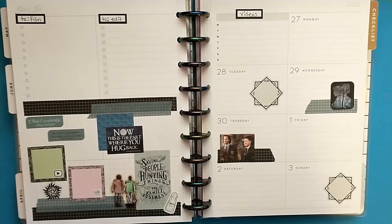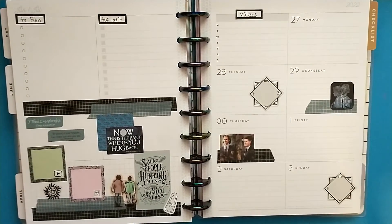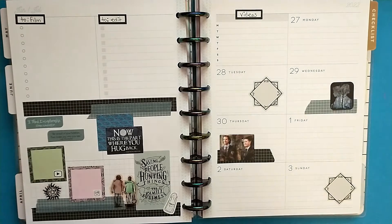Hey crafty friends and planner babes, today I wanted to share with you my social media layout for June 27th through July 3rd. I decided to do just a little bit of planning off camera this week so that I could take time and sort of decompress, because I kind of needed that.